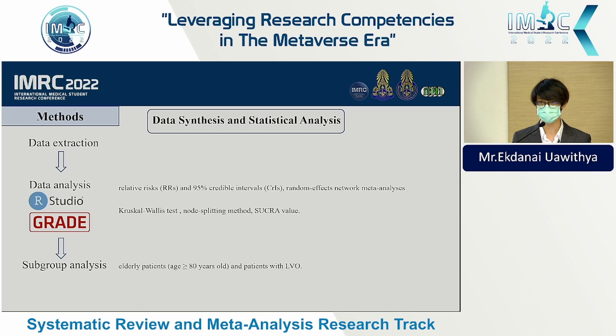A meta-analysis with I-squared greater than 50% was considered heterogeneous. The transitivity assumption was assessed by visualizing box plots and using the Kruskal-Wallis test. We also used node-splitting methods to determine consistency between direct and indirect effect sizes, and used SUCRA values to determine the probability of the best intervention. All analyses were performed in R Studio. We estimated certainty of evidence using the GRADE approach and conducted subgroup analyses for every patient and patients with large vessel occlusion.